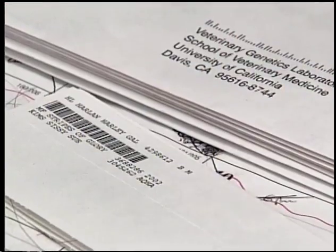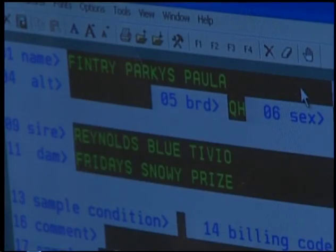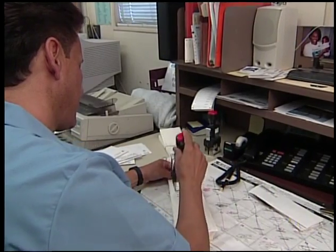We have been in the forefront of using DNA testing in animals. We started developing testing routines way back in the early 90s, and we were the first lab to offer DNA tests in North America, certainly.